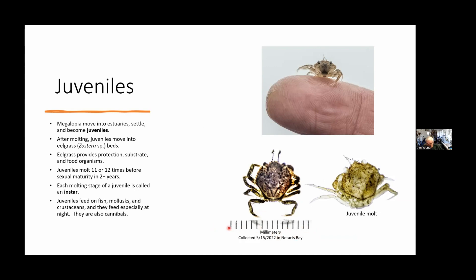Here is a juvenile I collected in Netarts Bay on May 15th — you can see the millimeter scale markings to see how small they are. I also caught a molt of a juvenile crab — this is what's called the exuvium. Each molting stage is called an instar. Once juveniles get big enough, they can feed on fish, mollusks, and other crustaceans. They're also cannibalistic and will eat each other.